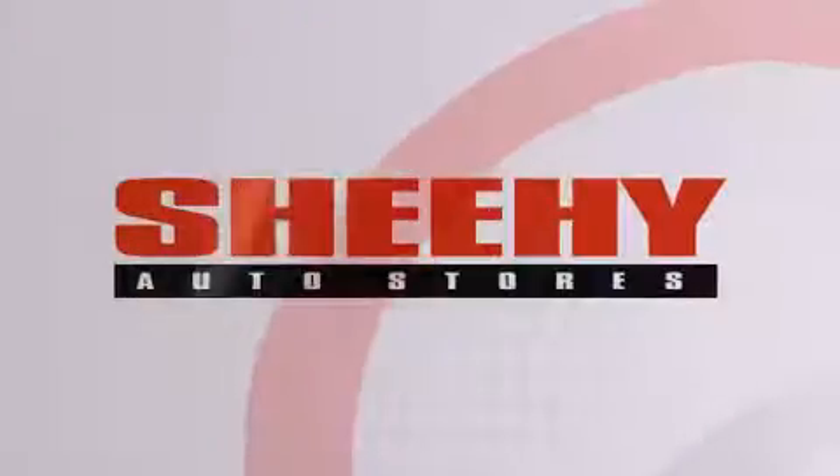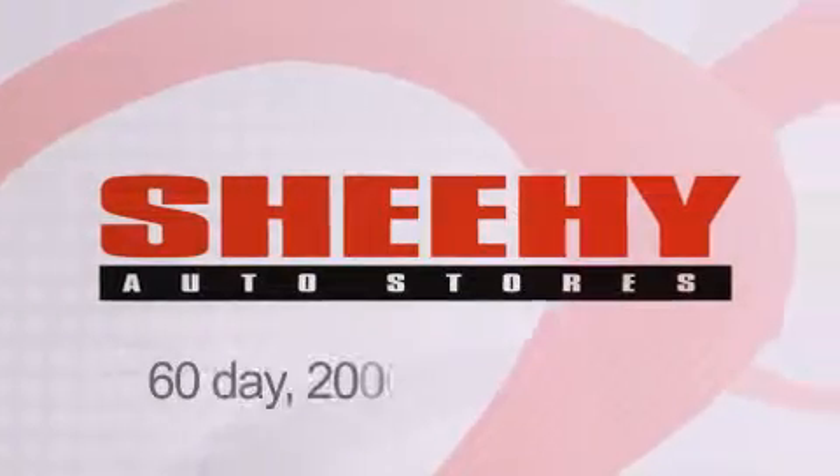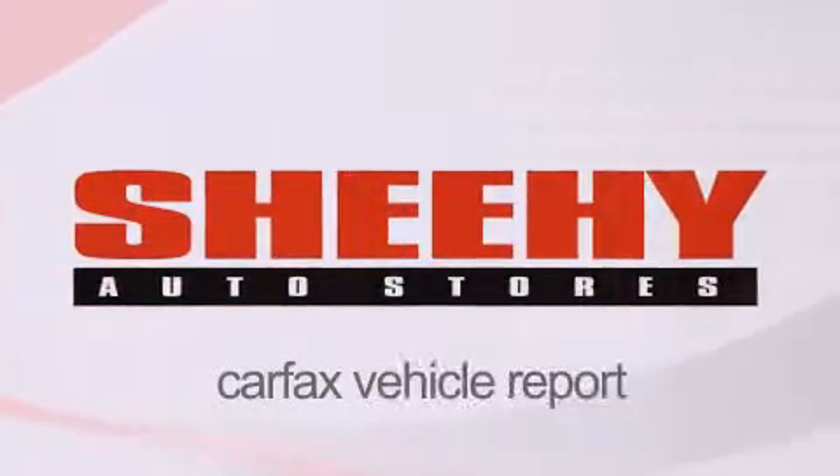Every Sheehy Select used vehicle comes with a three-day money-back guarantee, a 60-day 2,000-mile warranty, passes a state inspection and our 175-point inspection system, and comes with a Carfax vehicle report.